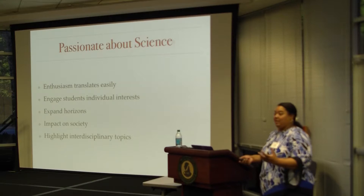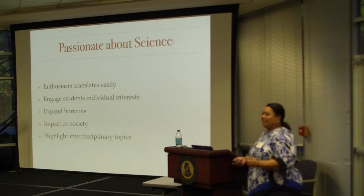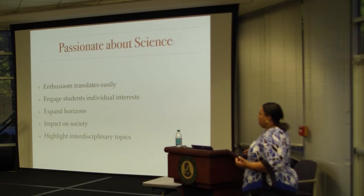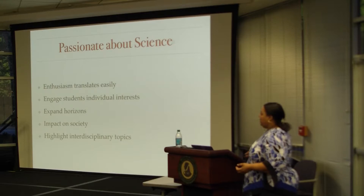If you are passionate or enthusiastic, it does translate — the students feel it. I do tell my students I am not a physical chemist, so thermodynamics we're going to get through together. You also need to engage students with their individual interests. Some students are really interested in cancer, some in materials, and it might be something that deals with their family. Expand their horizons — they don't know what they like until they try. Just go ahead and try it and then let me know.